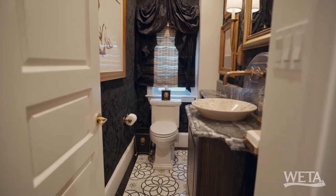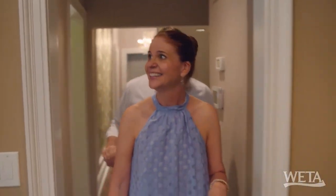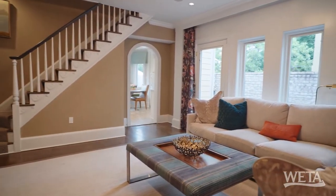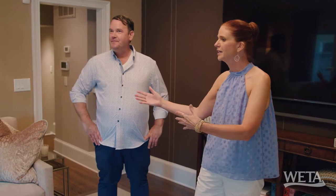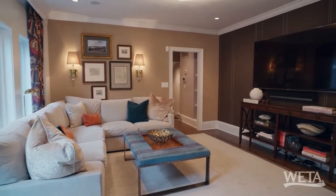Half bath. Look at that floor — drama! I love this room. Talk about a cozy family room. We had the formal living room and the formal dining room, and now this is just your 'ah, let's just relax' space. I love this room.